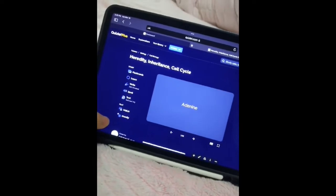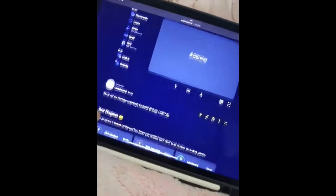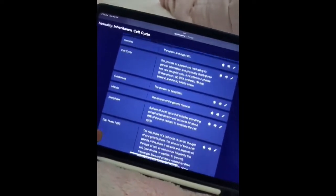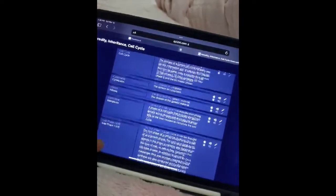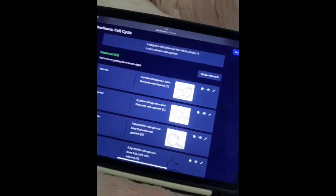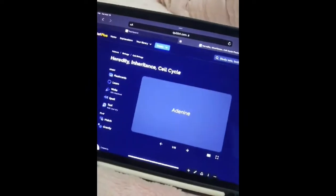This is my Quizlet. I currently have 32 terms organized. I have more terms in my fill-in-the-blank quizzes because I thought that was more effective, but Quizlet has been really helpful too because it automatically makes questions you can solve. I added images for adenine, guanine, cytosine, and thymine.